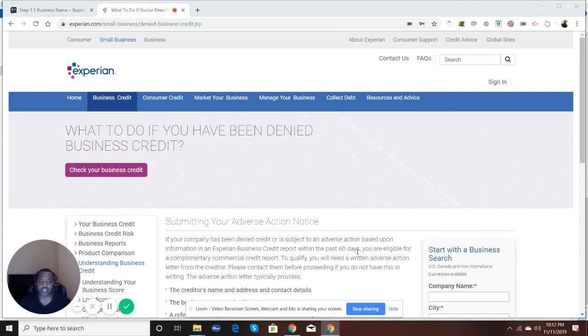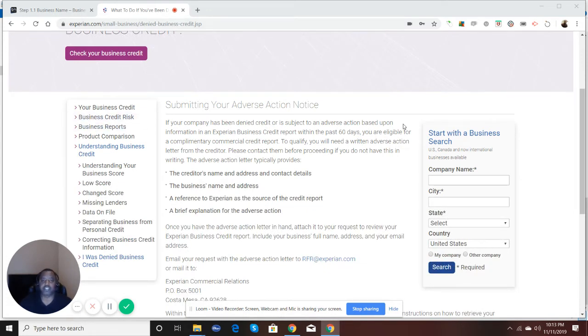What that simply means is you applied for credit, someone pulled your Experian business credit report, and because you were denied, they will allow you to get a free copy of your business credit report — as long as you make the request within 60 days of being denied. As it states: if your company has been denied credit or is subject to an adverse action based upon information in an Experian business credit report within the past 60 days, you are eligible for a complimentary commercial credit report. To qualify, you will need a written adverse action letter from the creditor. The adverse action letter typically provides who the creditor is, the business's name and address, and a reference to Experian as the source of the report.